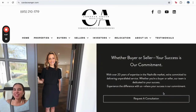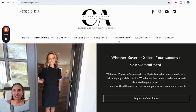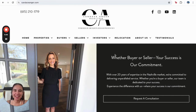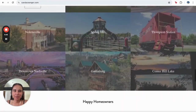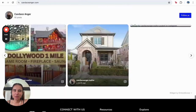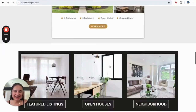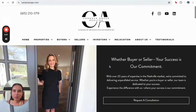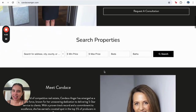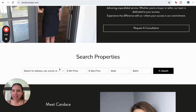Hello everyone, this is Alma from RealtyCandy and today I'm going to show you another example of one of the sites from our customers. This one is a Go High Level IDX Connect site from Candice Anger. This is her site. I honestly believe it is wonderful, I love it. It looks really clean, and she's located in Franklin, Tennessee. Let me show you the tools that she has.